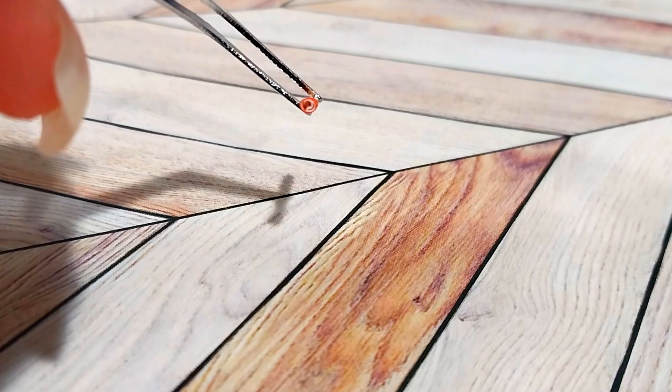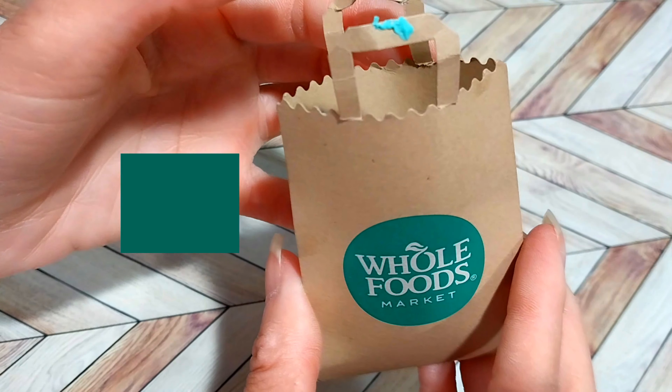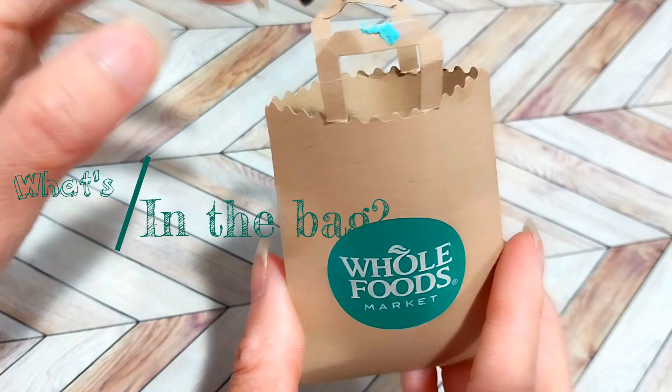I made the cigarette — I took a very thin piece of cardstock, rolled it, glued it, and painted it. And now let's see what's in Tootie's bag.